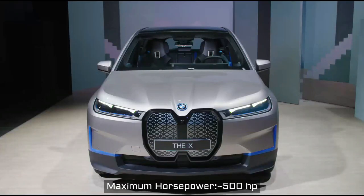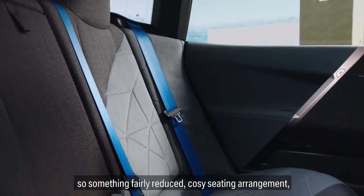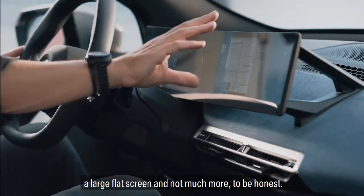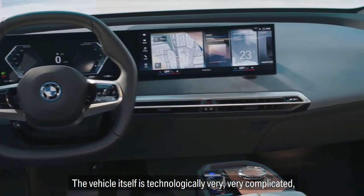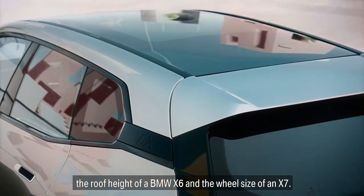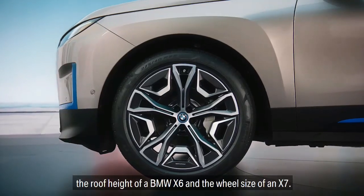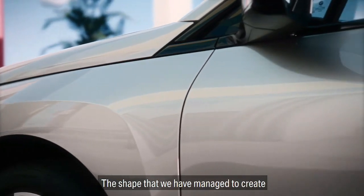Overall, in this shape, we've managed to reduce the number of shutlines, and we've taken great care of every single detail. Things like the door handles, for example, that are completely integrated into the body side. Or things like the lamps, where we've created a new and slim light signature both front and rear, by which you will recognize this vehicle not just as a new BMW, but as the new BMW iX.